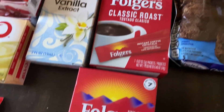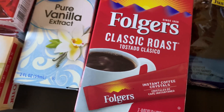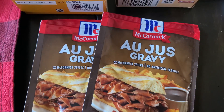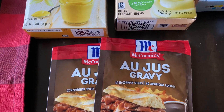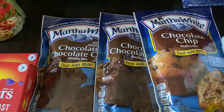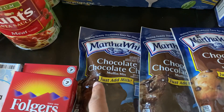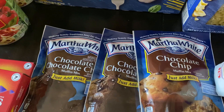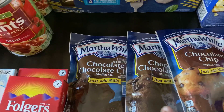I picked up two packages of Folgers instant coffee sticks at a dollar each — seven sticks per pack. I also got two more McCormick Au Jus gravy packets, which I like to keep on hand for a couple of recipes. Then I picked up a couple of Martha White chocolate chip muffin mix packages at 88 cents each, though only one showed up — everybody in the house really likes these and they go fast.